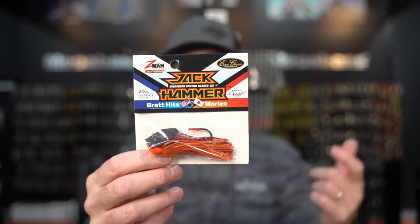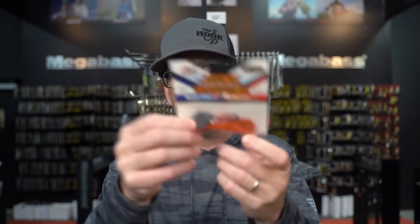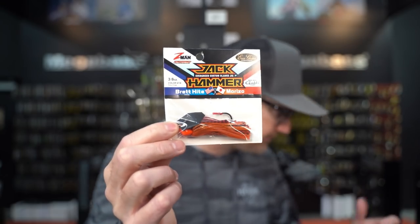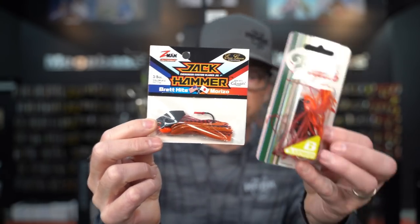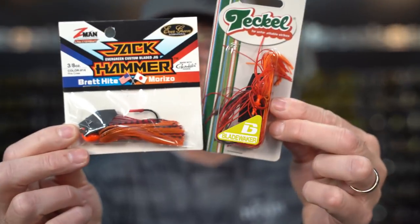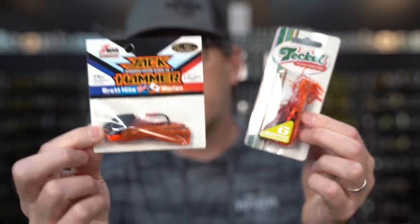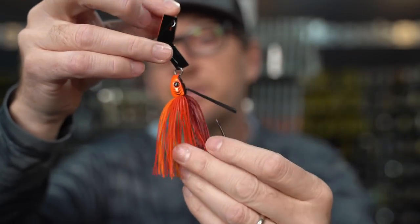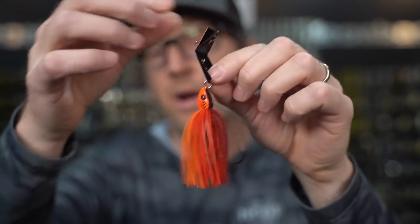Pretty much everyone on the planet is now aware of the Fire Craw jackhammer. It's just a red and orange color with a black blade — definitely a staple when those fish first move up. If you guys are fishing around any type of grass or aquatic vegetation, this is a great one to use in pre-spawn. Teckle recently redeveloped their Blade Waker and created a Fire Craw Blade Waker as well. Think of the jackhammer as the bait that gets a little deeper and ticks the grass, while the Blade Waker stays higher in the column.